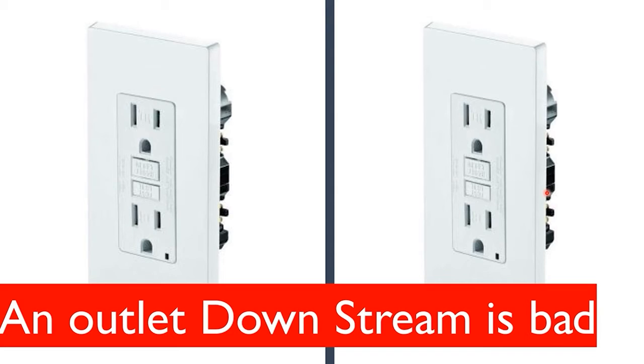Typically pulling that receptacle out and going through the troubleshooting will fix the problem downstream. One thing to watch out for is that it could be a loose connection downstream — the outlet doesn't have to be bad. It could be a loose connection on the receptacle feeding it, or a loose connection further back that's causing it not to pass power downstream.